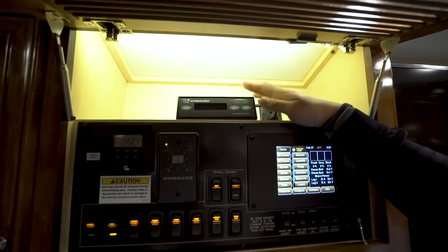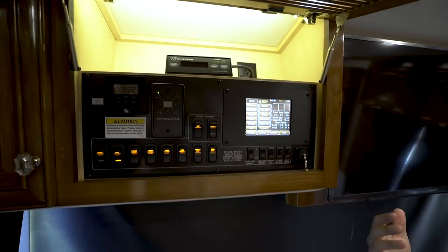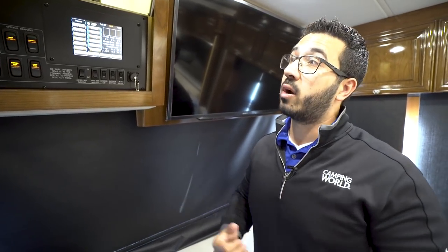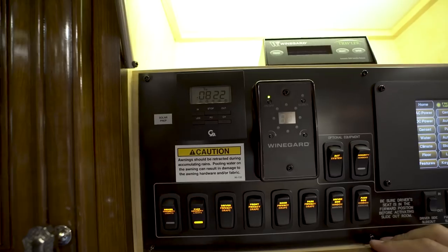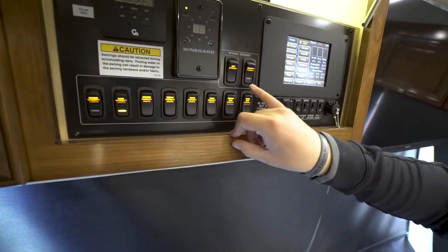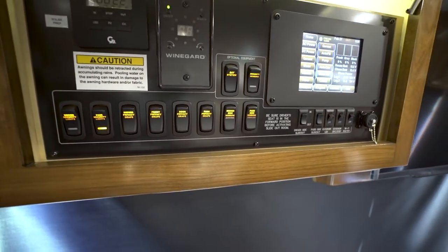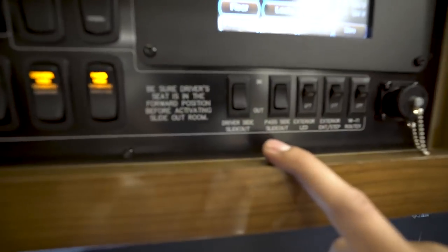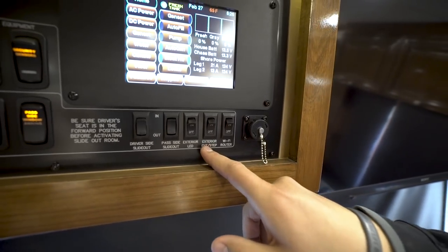Up top is the Wineguard Traveler satellite system. You can also get a Wi-Fi hotspot here, though it's a paid service. Underneath is the Girard power-on control for over-the-air local digital channels, your satellite system, and security sensors. Down below are security lights and drape controls for blackout drapes and window awnings. Both the driver's side full wall slide and the kitchen slide controls are here, along with exterior lights, step control, and a diagnostics port for the Silver Leaf system.